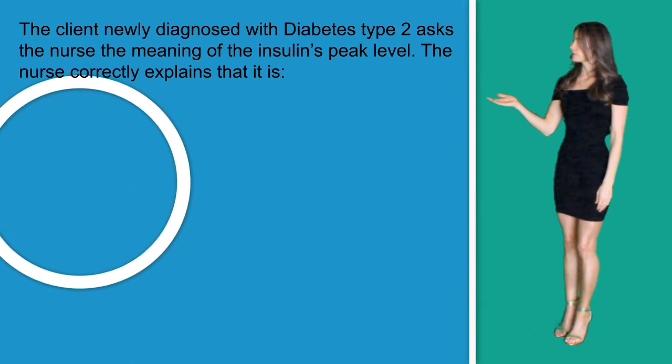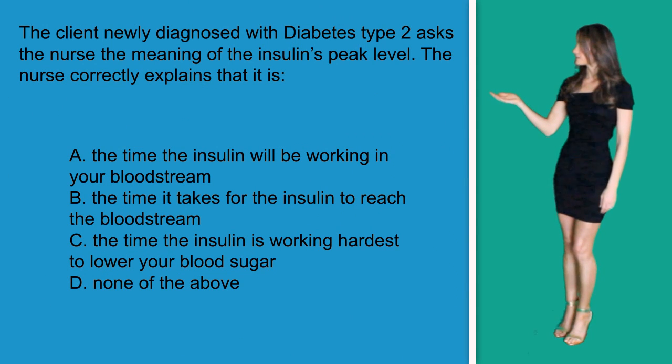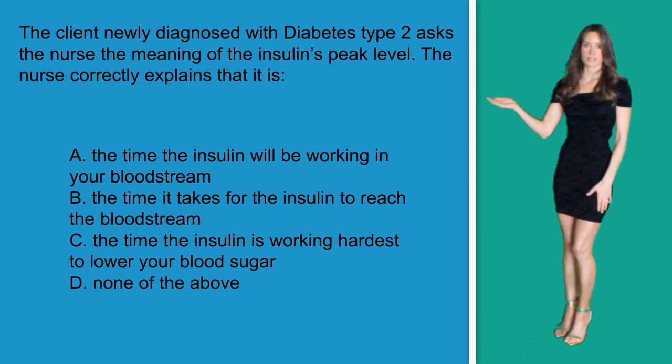Let's get right into the question. Question number four: a client newly diagnosed with diabetes type 2 asked the nurse the meaning of insulin's peak level. The nurse correctly explains that it is: A) the time the insulin will be working in your bloodstream; B) the time it takes for the insulin to reach the bloodstream; C) the time the insulin is working the hardest to lower your blood sugar; or D) none of the above.